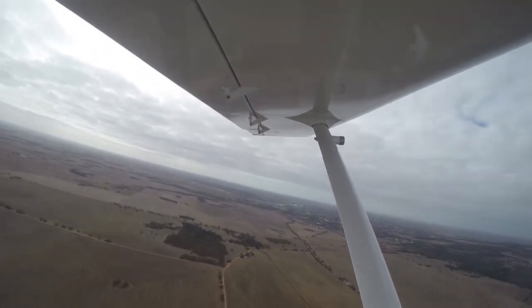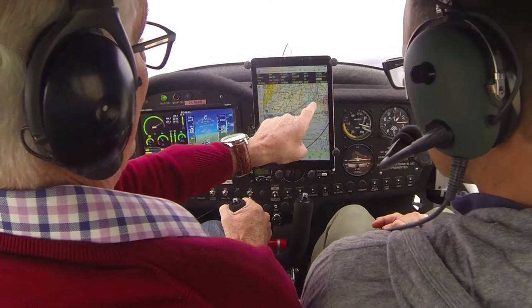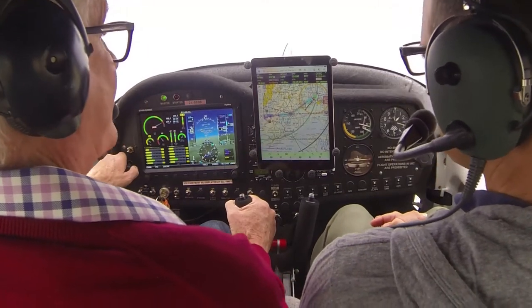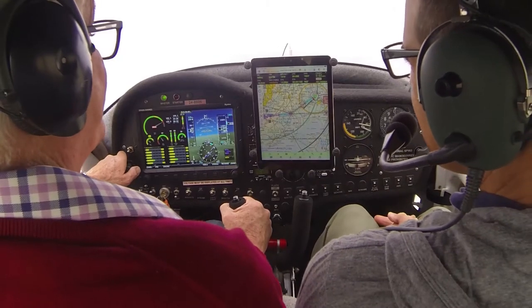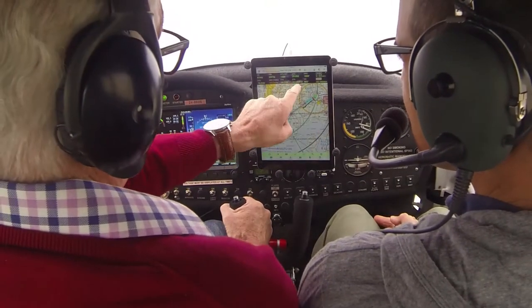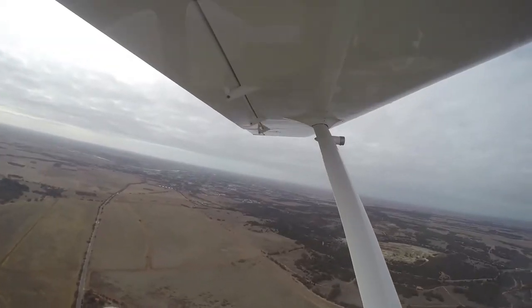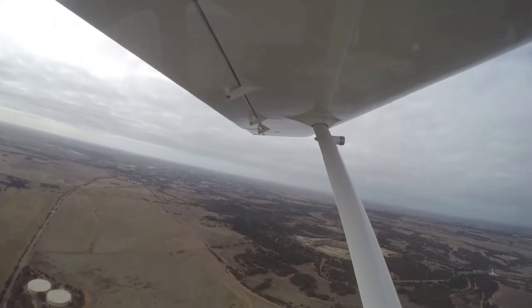Where are we going? Aldinga's over there — this is our direction, that's us. That black line is the direction I'm pointing and the pink line is where I've got to track toward. That's your flight path? Yeah, that's the path. We've got this blue line here — that's controlled airspace and I'm not allowed into it.